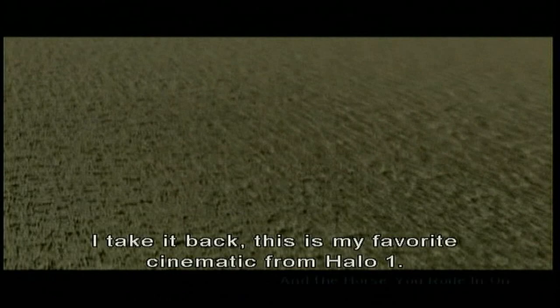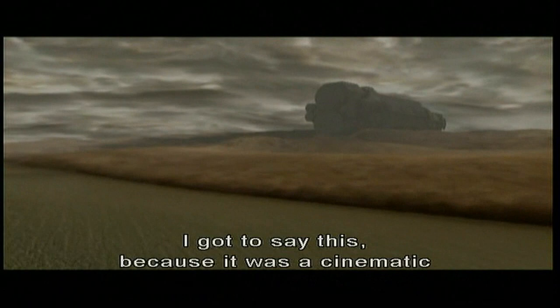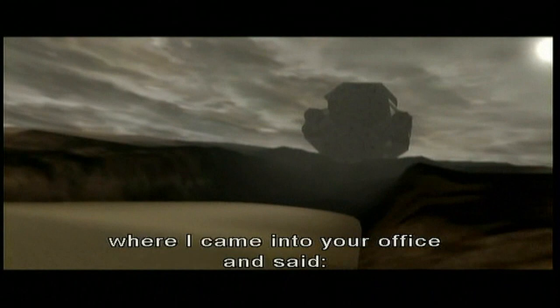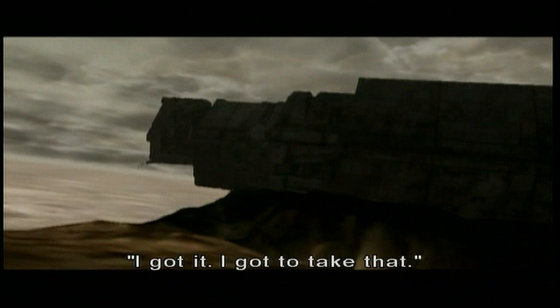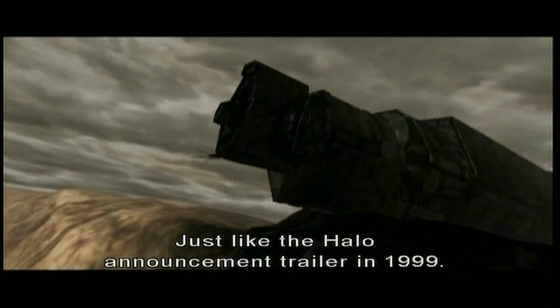And I've got to say, Marty — I've heard you say this before — it was the cinematic where I came into your office and said, hey Marty, I got this camera move, there's no dialogue, I think it's going to look cool, but I remember being dog tired and he said, 'I got it taken care of. You got some music for this? That's all you need.' Yeah. Just like the Halo announcement trailer in 1999 — it's just music and action. That's all you need. No dialogue.